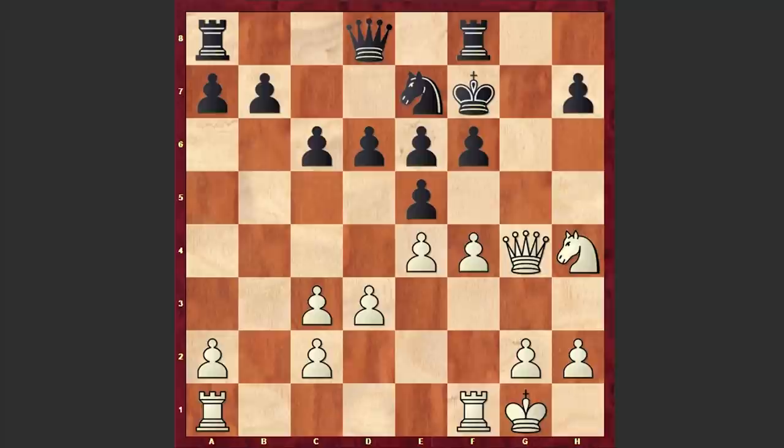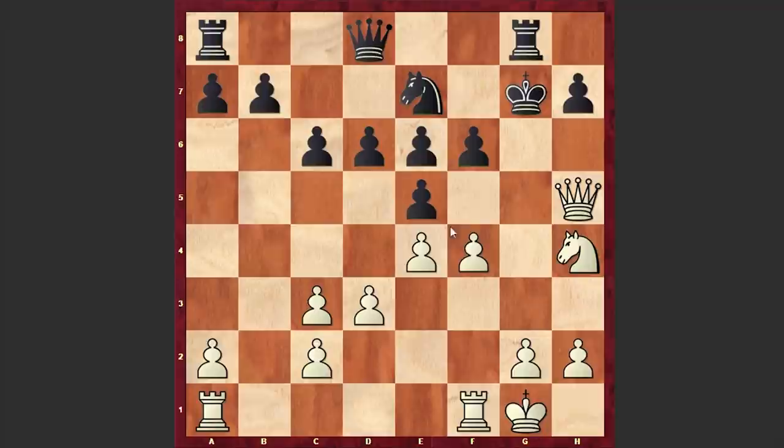In that game, Black's answer was Ng6, and Capablanca managed to win. But in this game we see Rg8, which is even worse. Qh5 check followed. Kg7, fxe5, dxe5 — and as we reach this critical position, you can pause the video and try to find White's next move.